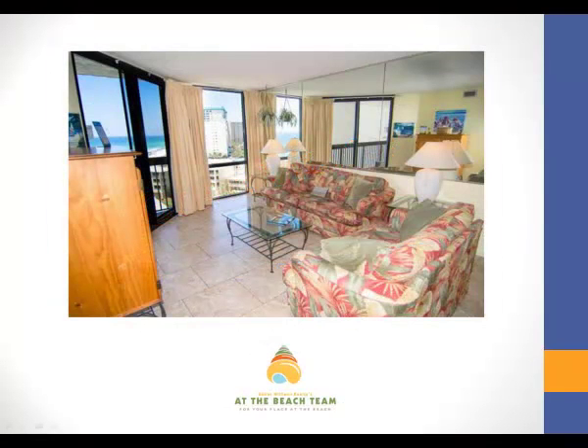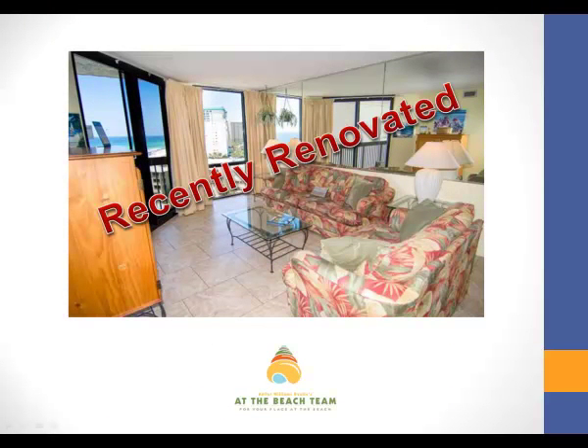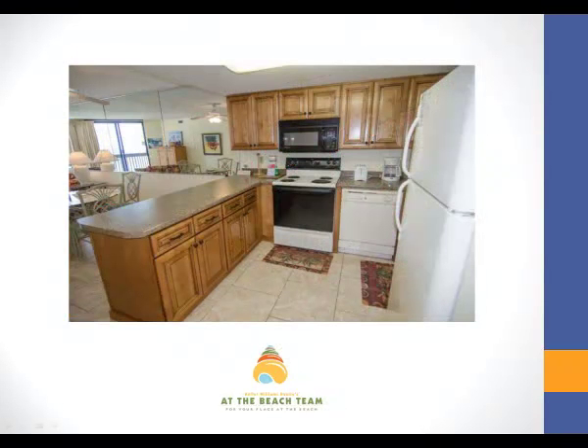The living room is incredibly comfortable and has been recently renovated. The kitchen in this condo has everything you will ever need while you're at the beach.